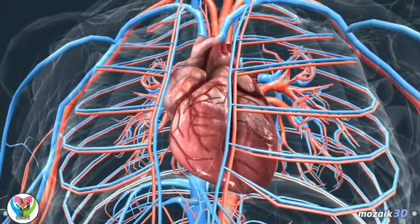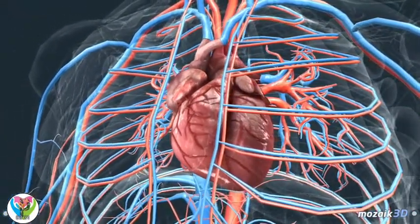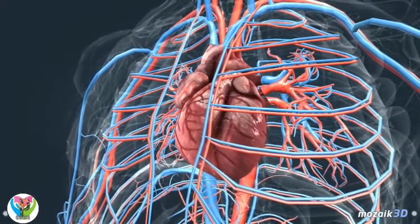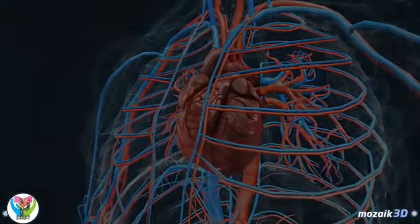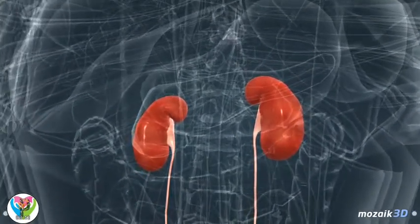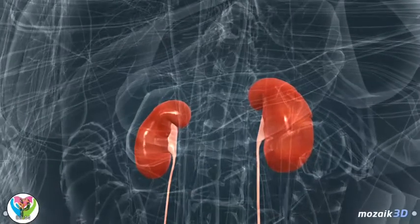The health of our heart and blood vessels can be maintained by doing regular exercise, sticking to a healthy low-fat diet, and avoiding smoking. Unnecessary and harmful materials are removed from the body by the kidneys.